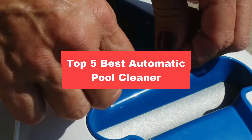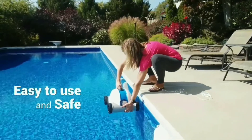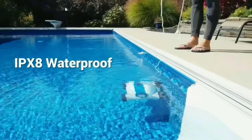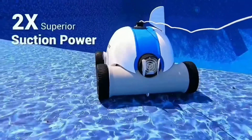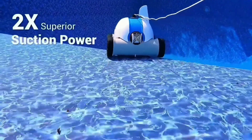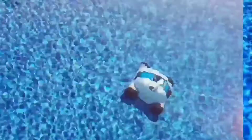Today we are going to check out the top 5 best automatic pool cleaners available on the market. We made this list based on quality, price, user experience, testing, and customer reviews. If you want to see more information on the updated price on the products, make sure to check the product links down below in the description box. So let's get started.